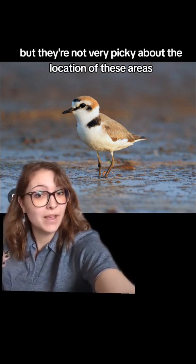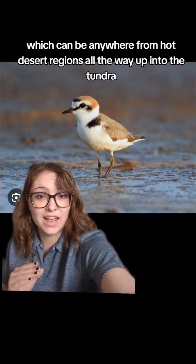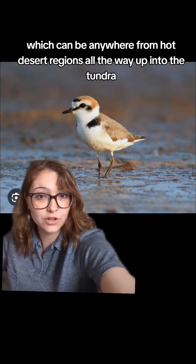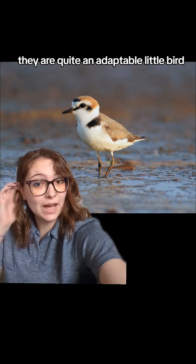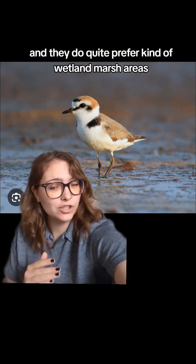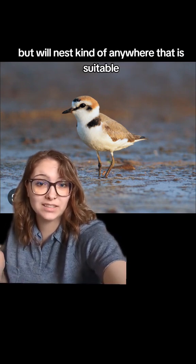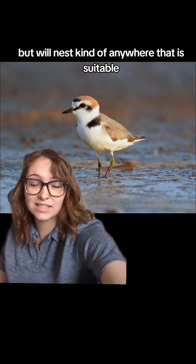They prefer coastal areas with a good amount of sand and salt, but they're not very picky about location. These areas can range from hot desert regions all the way up into the tundra. They are quite adaptable and prefer wetland marsh areas, but will nest kind of anywhere that is suitable.